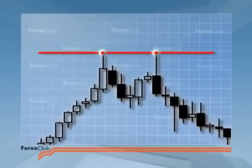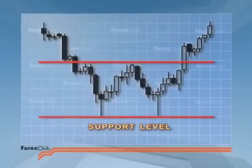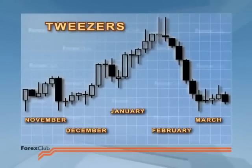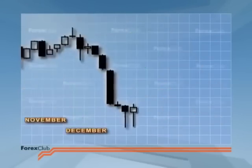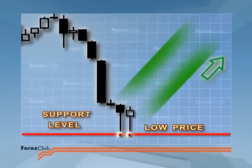Tweezers are useful when used in conjunction with other signals — they're good confirmation. However, tweezers that you find on weekly and monthly charts can be taken as a reversal signal in their own right, with no need of confirmation, and they provide us with new levels of support and resistance.